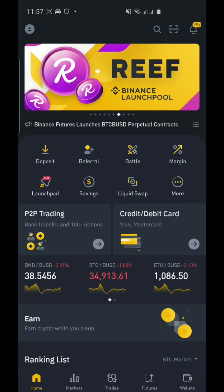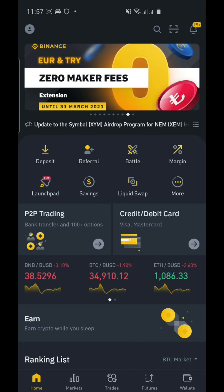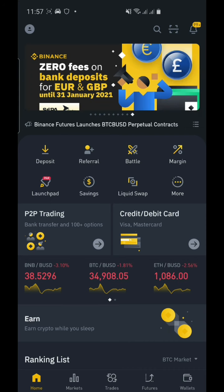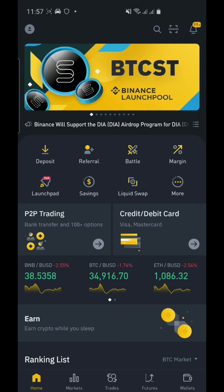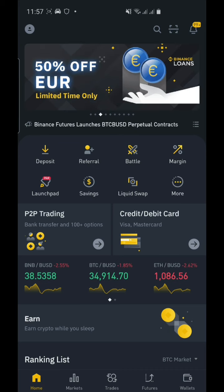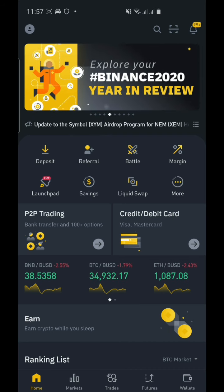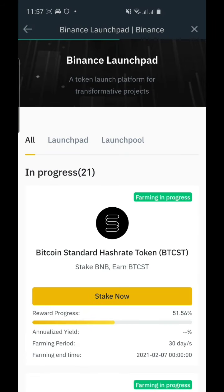Today I'm going to make a tutorial on how you can use your DOT to gain a Reef Finance token. Let's get started. Please click like and subscribe to my channel, thank you very much.